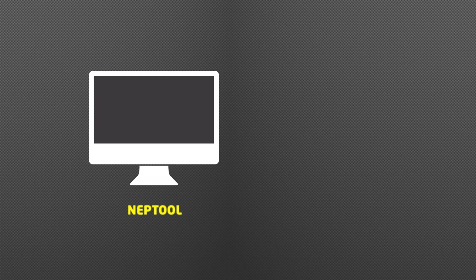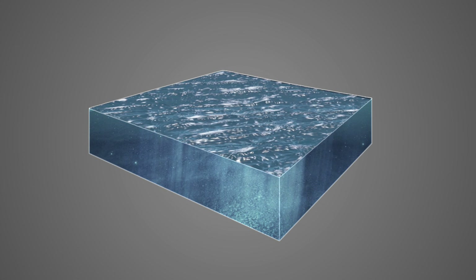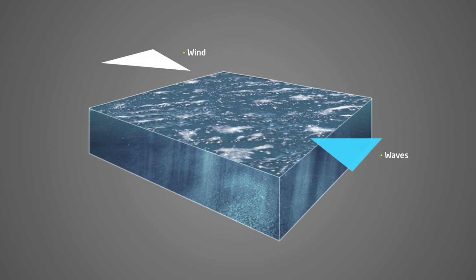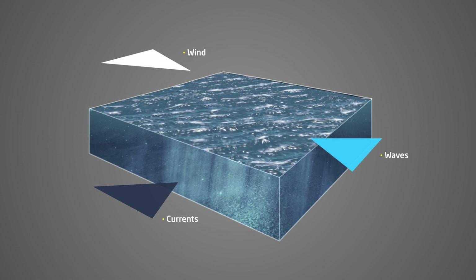The NEP tool is a numerical model that solves the equations for the motion in the atmosphere and ocean. It has been developed to provide reliable long-term energy assessments and accurate short-term forecasting for wind, wave and currents.